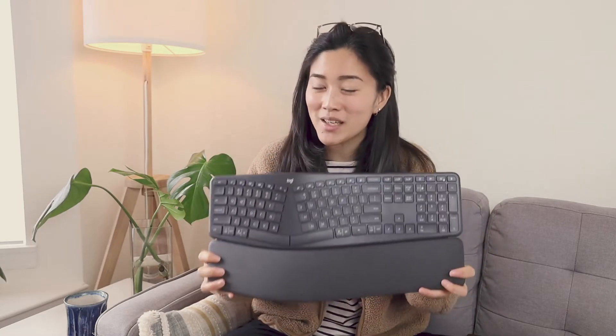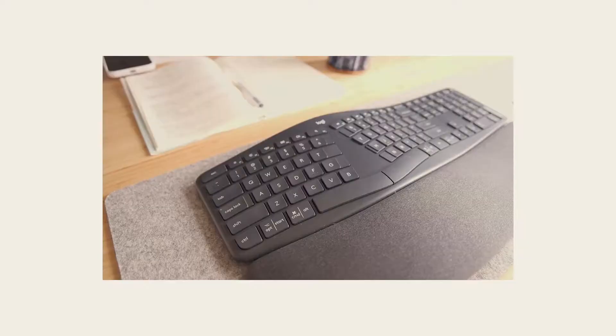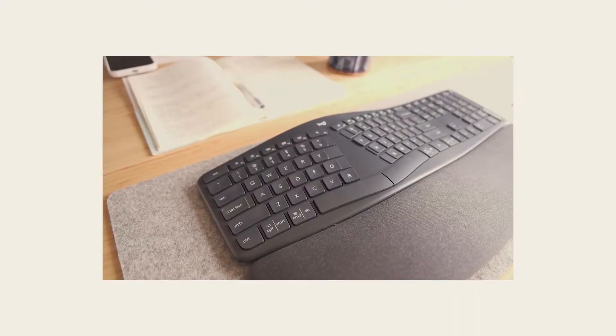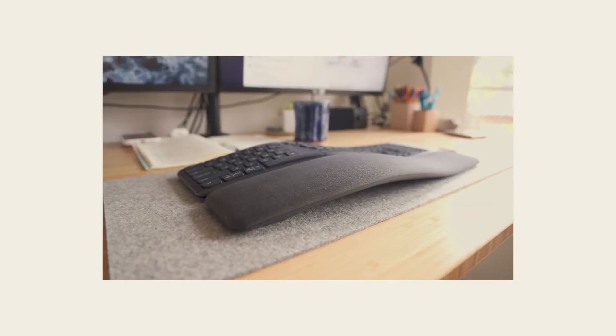And I think I still like this one more because this does a lot of the same things that the Logitech MX Keys does, in that you can connect up to three devices using Bluetooth or the unifying receiver, it's wireless, and the keys are programmable.